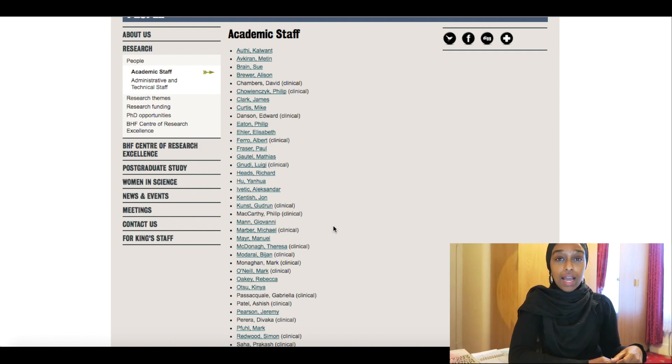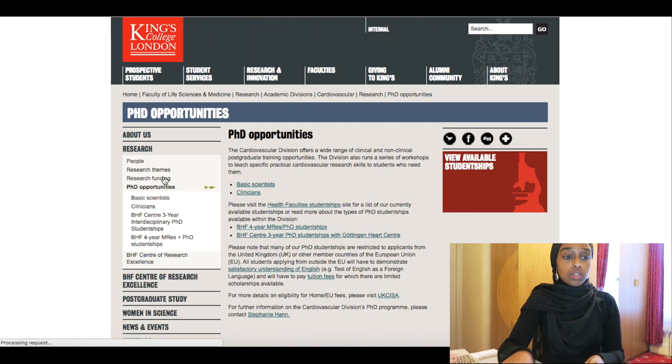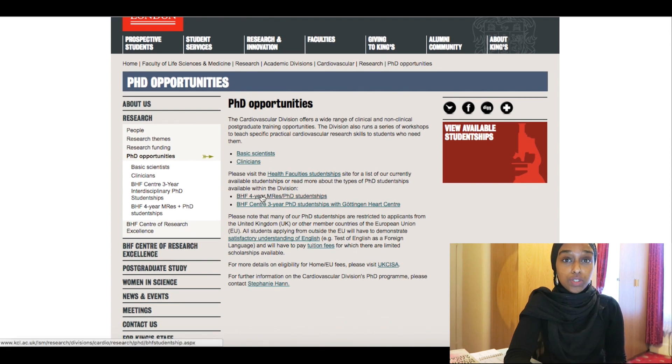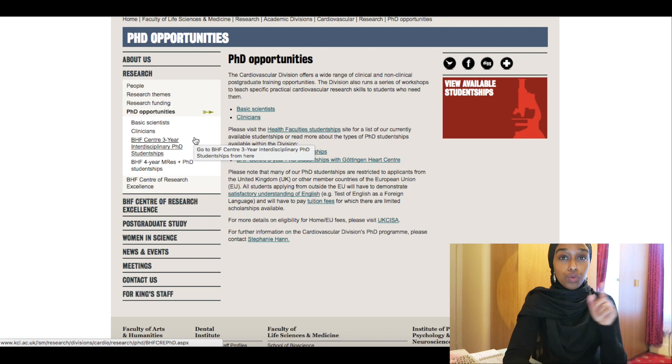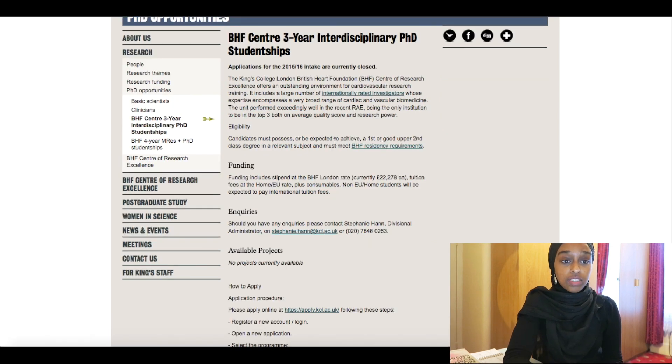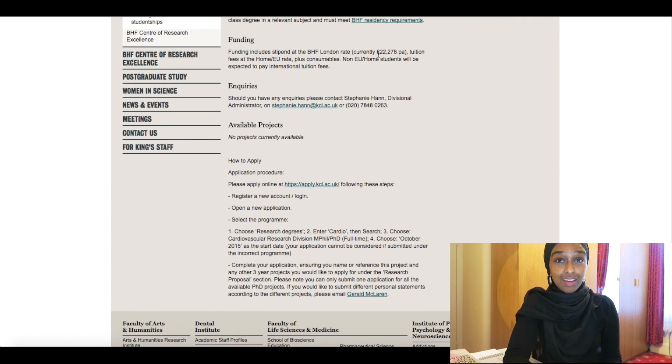The next way is by looking in the funding section of university websites. Sticking with this one — if you go to 'PhD Opportunities', they tell you what opportunities they have for PhD students, and these would all be funded. The BHF has a three-year PhD studentship and a four-year one. The four-year one would be a master's plus a PhD; the three-year one would be if you already have a master's. It requires a first or a good two-one, and the funding pays you £22,000 a year — and that is not taxed.